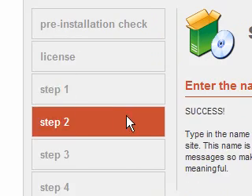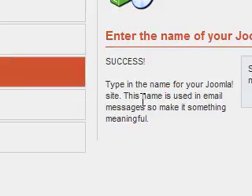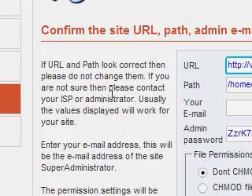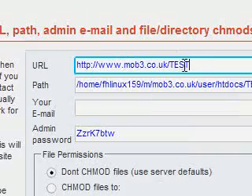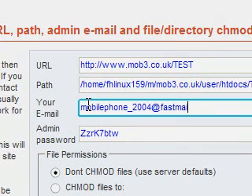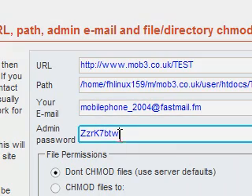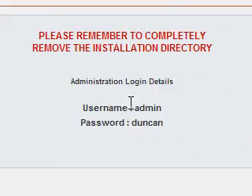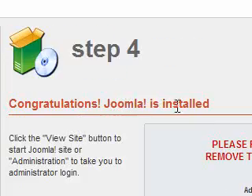Now it's loading step two — success. It asks you to type in the name for your Joomla site, so I'll say 'test site'. We click next, and it's asking for a URL which I already have, plus a path, host, and my email. My admin password is going to be my name, Duncan. And — congratulations, Joomla is installed. The admin username is 'admin' and the password is Duncan.